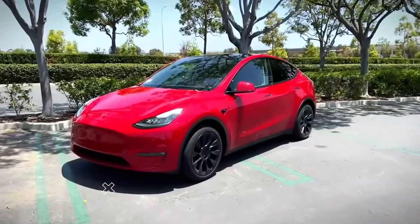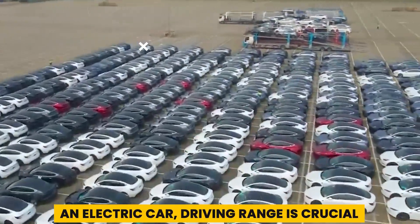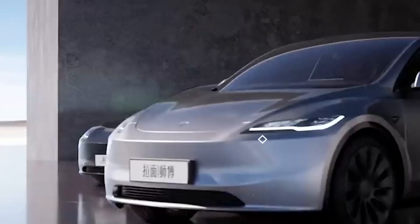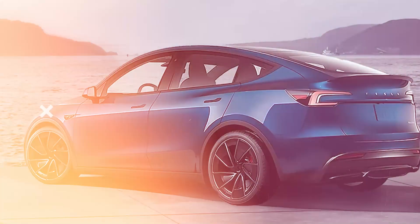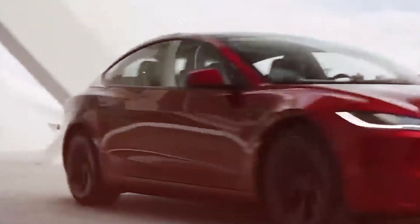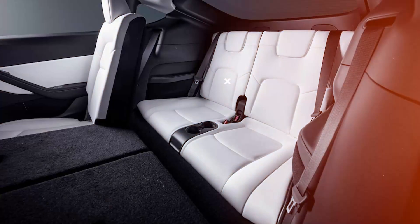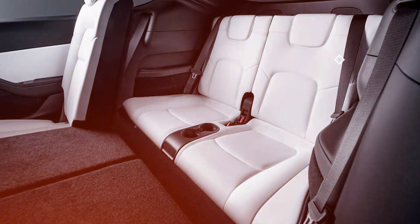The 2024 Tesla Model Y starts at $44,630 and can go up to $54,130 depending on the trim and options. When buying an electric car, driving range is crucial — the long-range model offers 310 miles while the performance model provides 285 miles. Customization options are limited, with only a few exterior colors available, most at an additional cost. A third row of seats can be added for an extra $2,500.